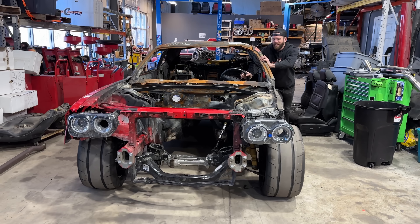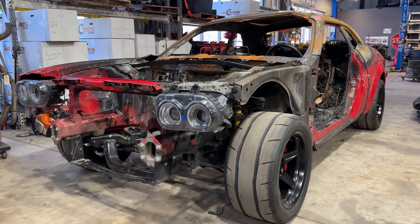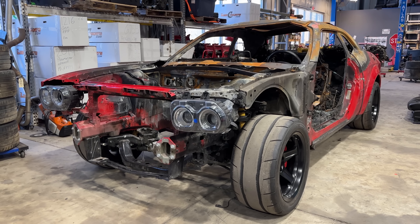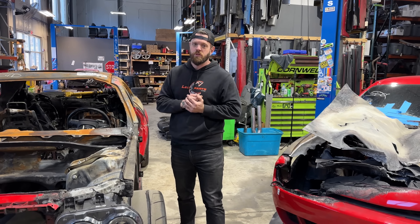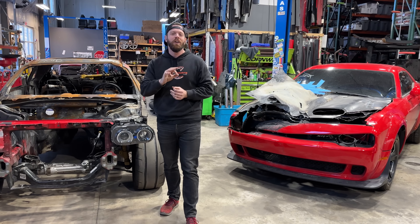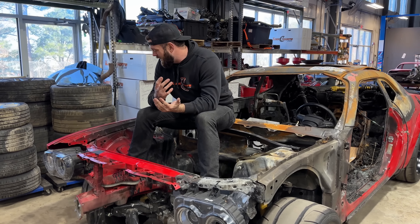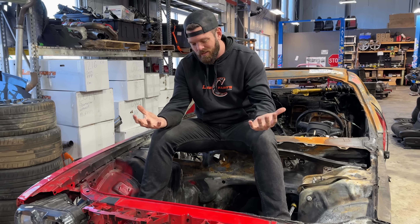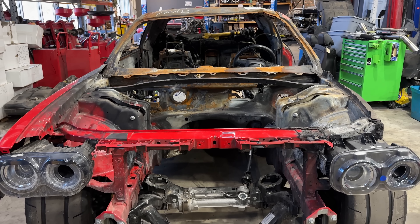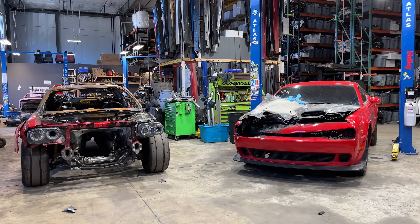If you're a fan of junk and financial irresponsibility, you're in the right place. Some of you may have already seen my Dodge Demon project — it's trash, but it's special trash. It's going to be the world's first manual Dodge Demon. From a financial standpoint, this is an unbelievably stupid purchase. I paid $20 grand for it, there may be $10,000 worth of parts in it, and I'll have another $50 grand easy in the rebuild. But I'm building it because I enjoy it, so it doesn't have to make sense.